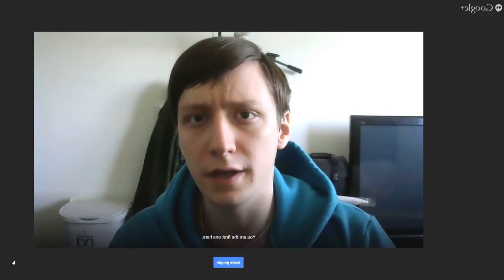Hello again, ladies and gentlemen. I'm Joe Hindi, the Android Authority App Guy, and this is Google Helpouts.